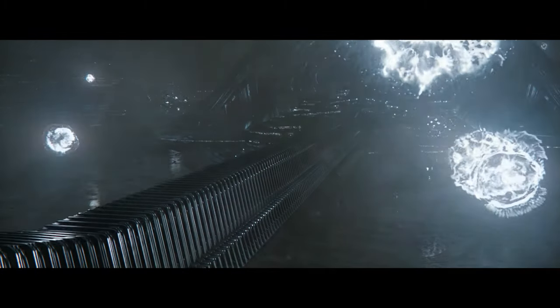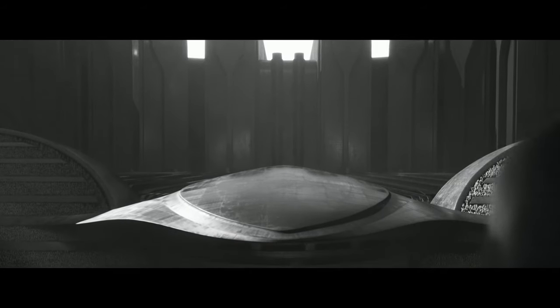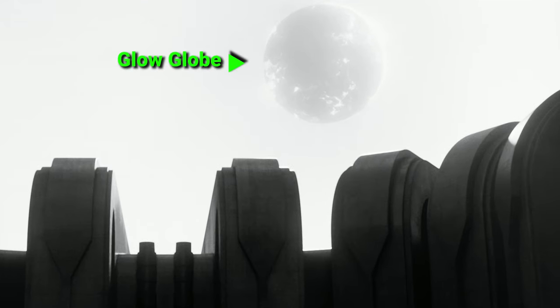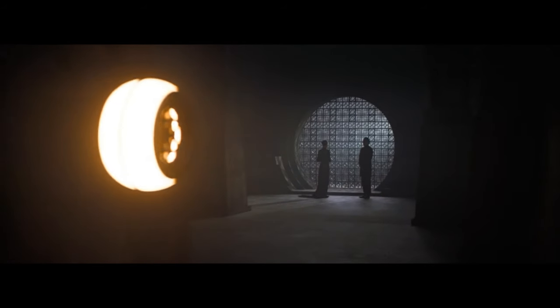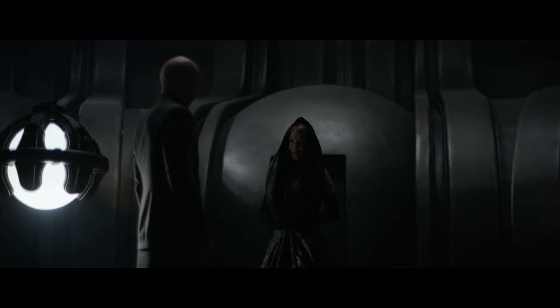In the movie, it was portrayed that Giedi Prime has a black sun, which means the planet is dark all the time. So how is the gladiator arena so bright during the fight? If you watch the movie closely, you can find this object above the gladiator arena — it is a levitating glow globe. You can also find a smaller version of it inside the house of Paul Atreides as well as the palace of the Harkonnens. These are used for illumination purposes only.